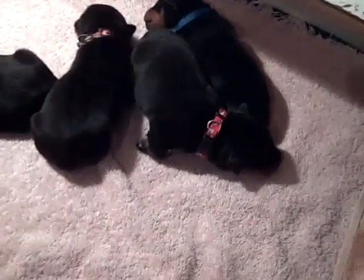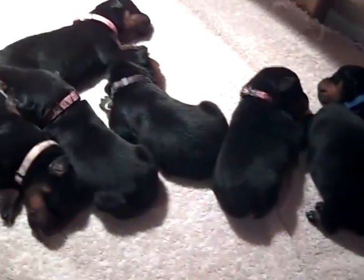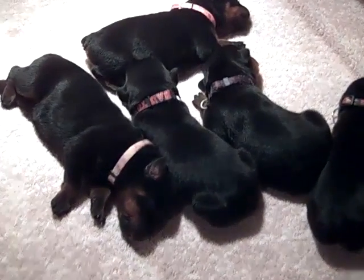Here's a video of just the puppies. I got mama outside going potty, so these are just the puppies.